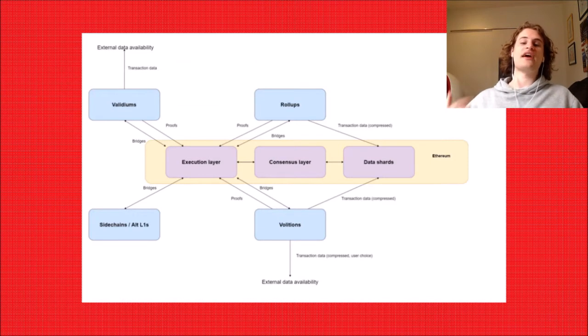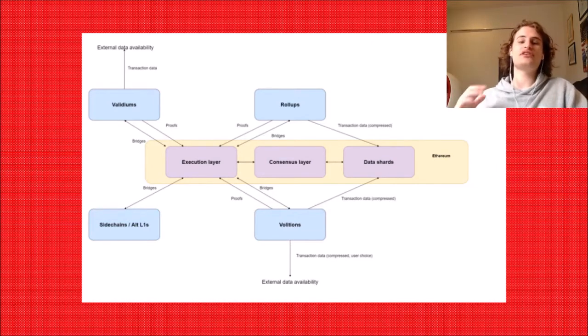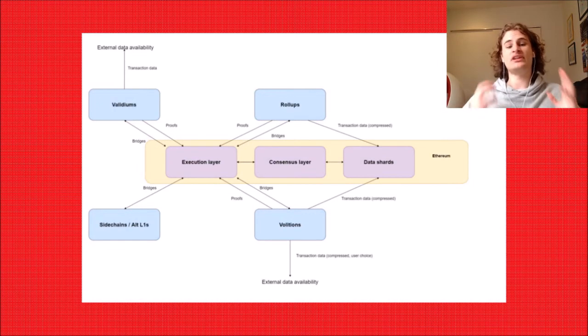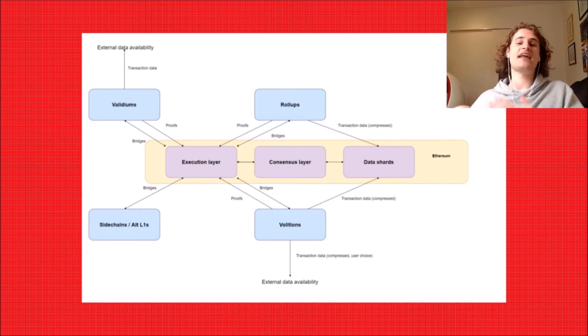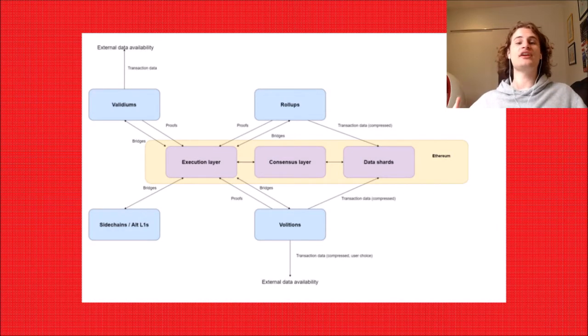This chart puts it very well, and it looks a little bit confusing at first, but if we break it down, it's not too difficult to understand. As we look at this chart, we're going to forget about validiums, sidechains, and volitions. I'm going to do a separate video on validiums and volitions as I think they are really great, and I have done videos on sidechains in the past. We're specifically going to focus on the tabs that say execution layer, consensus layer, data shards, and roll-ups on top of those.